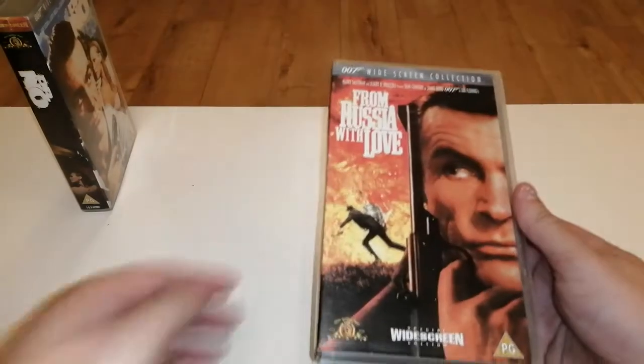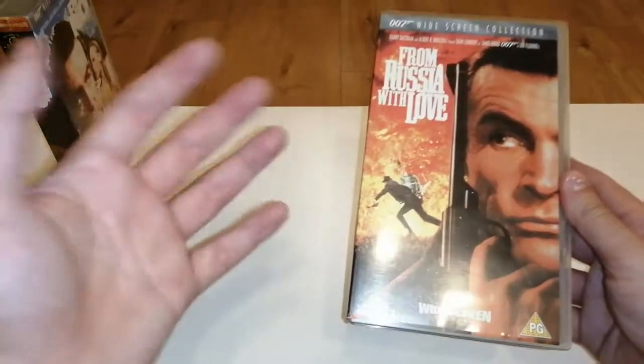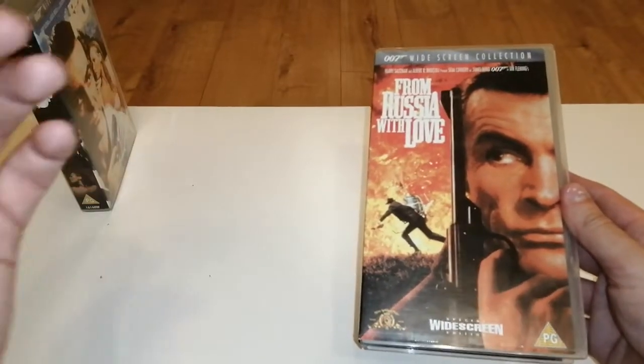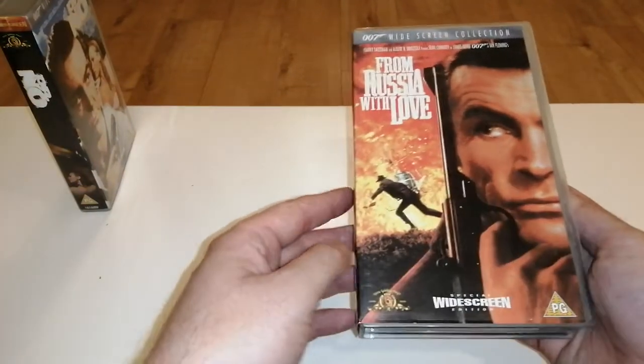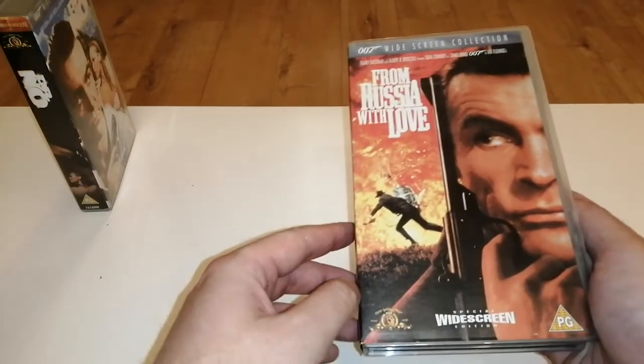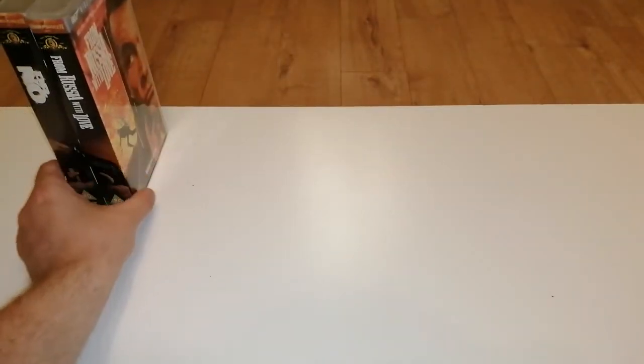Number two is From Russia with Love - a great follow-up to Dr. No. Robert Shaw as the villain is brilliant. I love that scene where he gets absolutely gut-punched with that knuckle duster and he just doesn't flinch at all - scared me shitless, like what is that guy made of? I love the scene where he has that confrontation with Bond on the train as well. Look at the spine and the back - absolutely great. Let me know in the comments if you guys actually remember these and remember collecting them yourself.